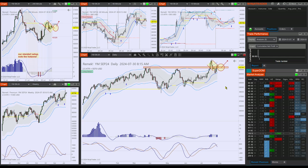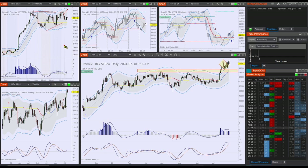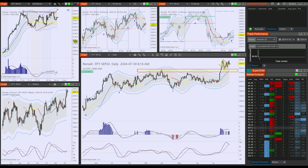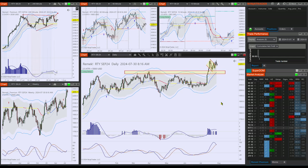And last but not least, the RTY — the small caps. This is a wedge, which in technical terms means volatility compression, expected to break to the upside at this point. And the bull flag after the breakout is expected to continue its journey towards the upside.